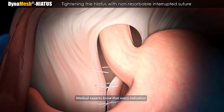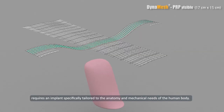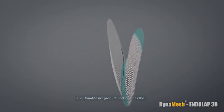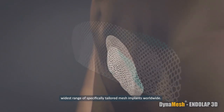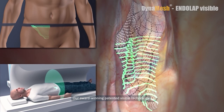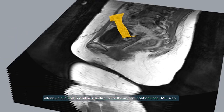Medical experts know that every indication requires an implant specifically tailored to the anatomy and mechanical needs of the human body. The DynaMesh product portfolio has the widest range of specifically tailored mesh implants worldwide. Our award-winning patented visible technology allows unique post-operative visualization of the implant position under MRI scan.